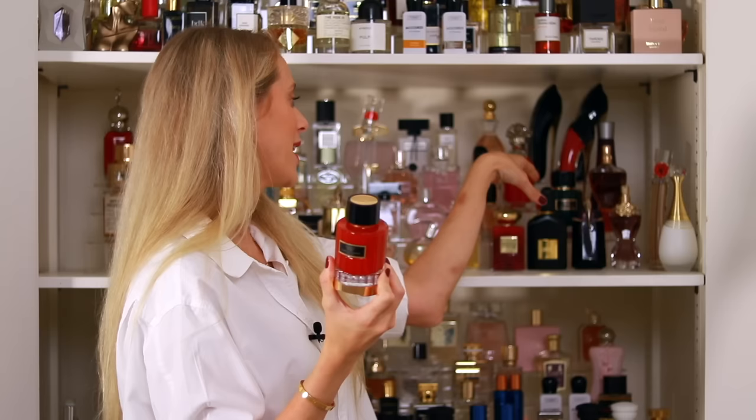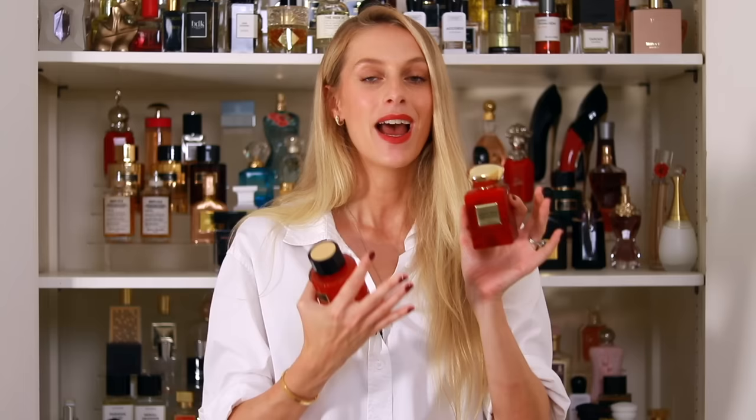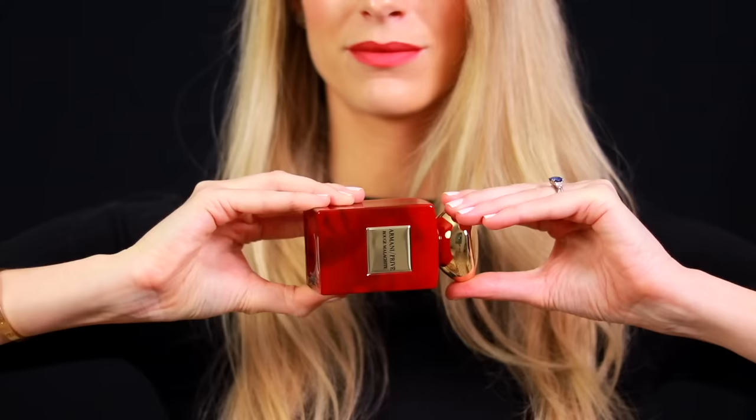Speaking of, we have Rouge Malachite by Armani Privé — a more balmy tuberose. It smells so good. I always say the dry down is so much better than the opening; I recommend spraying this one to two hours before going out. That dry down is so, so sexy. And it is not discontinued — at least in the UK you can still find it everywhere in-store and online.